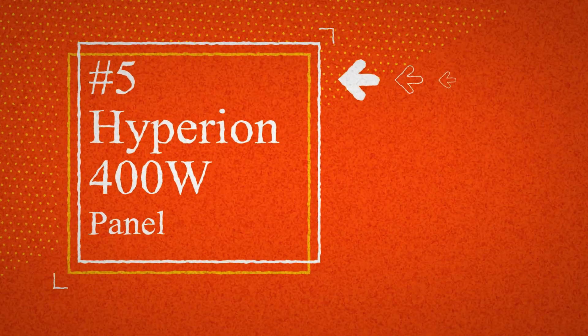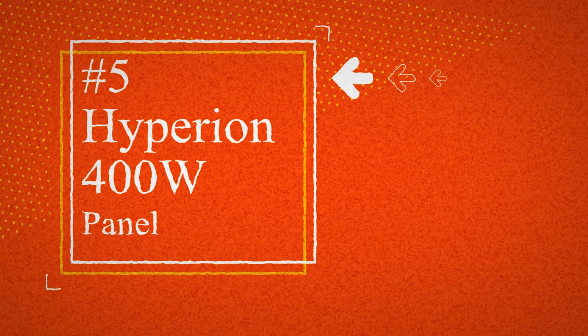Coming in at number five on our list is the Hyperion 400W panel. This is a new model we haven't yet discussed on the Solar Surge channel, and it's making the list thanks to its all-around performance, warranty, and being one of the most competitively priced panels on the market today. The Hyperion 400W panels boast high efficiency ratings at 20.5%, ensuring maximum energy conversion from sunlight. With their advanced technology and innovative designs, these panels can capture and convert more sunlight into usable electricity, maximizing the energy output of your solar system.